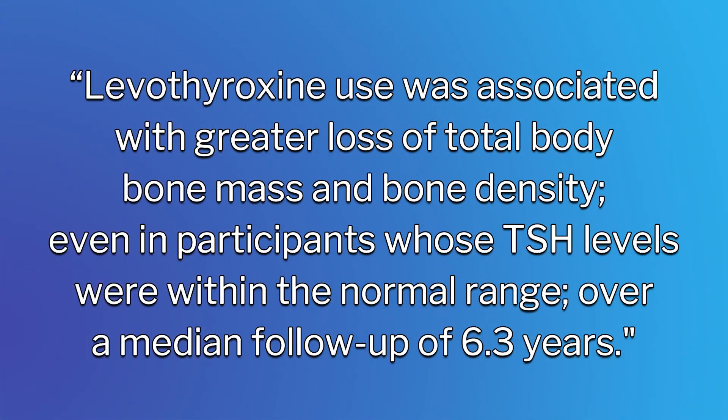Even when a person needs levothyroxine, research shows that its use was associated with greater loss of total bone mass and bone density, even in participants whose TSH levels were within the normal range, over a median follow-up of 6.3 years. This study included 81 levothyroxine users — 32 men and 49 women — and 364 non-levothyroxine users that included 148 men and 216 women. The average age for all participants in this study was 73.